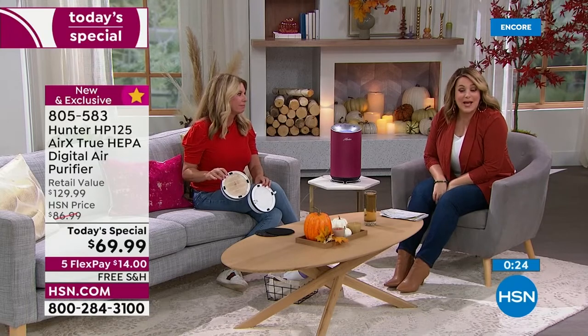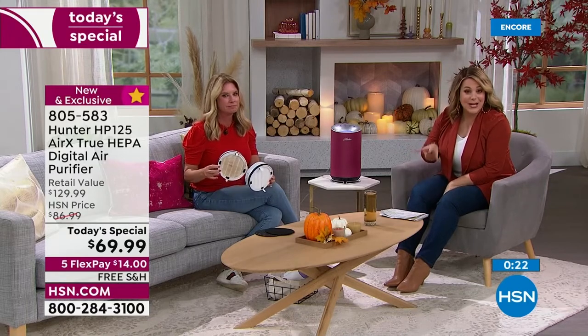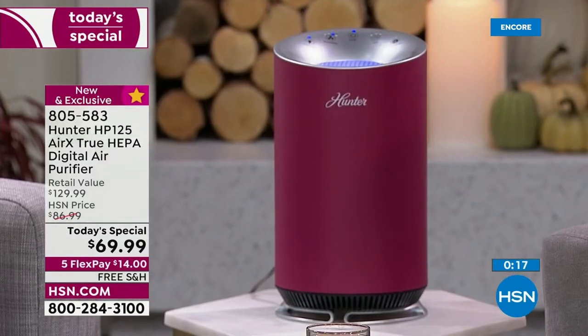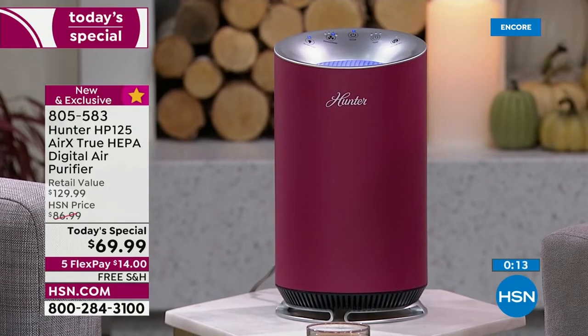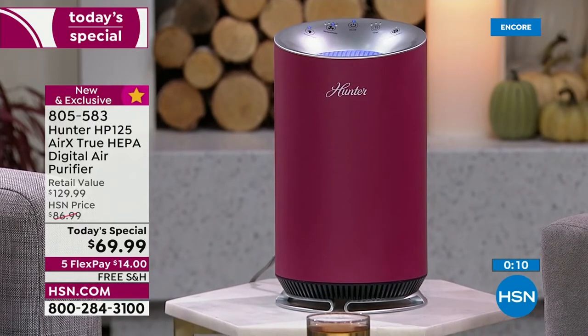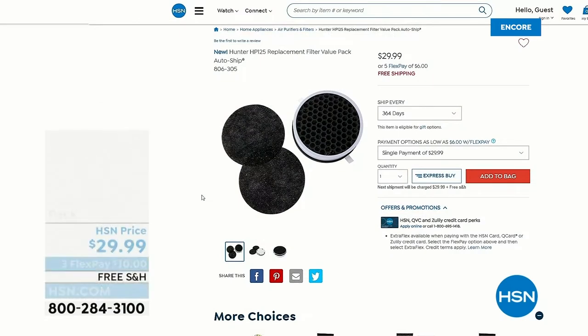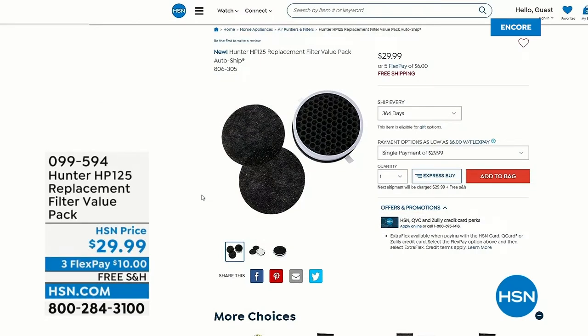$14 and free shipping and handling gets it home. Item number 805-583. Get it home, breathe that clean fresh air — triple stage filtration, free shipping and handling today. I hope you pick it up. Add the filter replacement pack — they're very popular and we never bring in as many as we should.